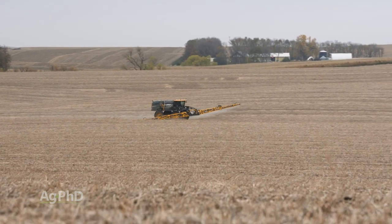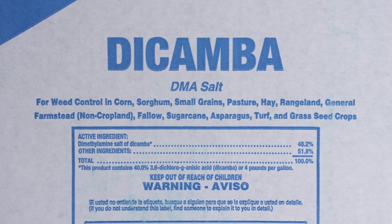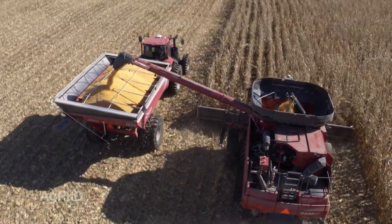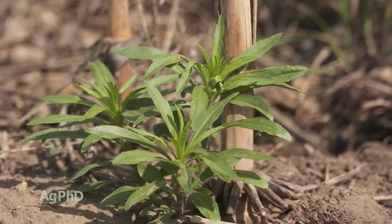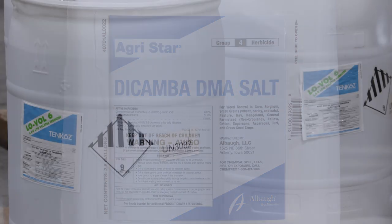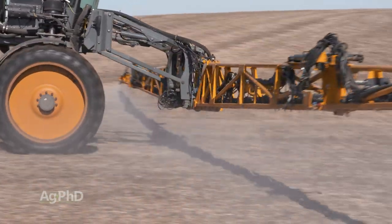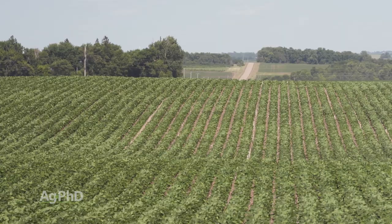The best method of control for marestail is actually herbicide in the fall. In our own experience, where we really stopped marestail pretty much once and for all in several of our fields, we went out with a full quart of Banville in the fall. We literally stopped our combines for a couple of afternoons, sprayed when the temperature was around 70 degrees in the fall, and wiped out all our marestail — and our dandelions at the same time. I would spray dicamba if I'm going to plant corn the following year, and 2,4-D in the fall if I'm going to plant soybeans, because 2,4-D doesn't have as much residual. You could also put a residual product with that — we often see Valor used in the fall in front of a soybean rotation.